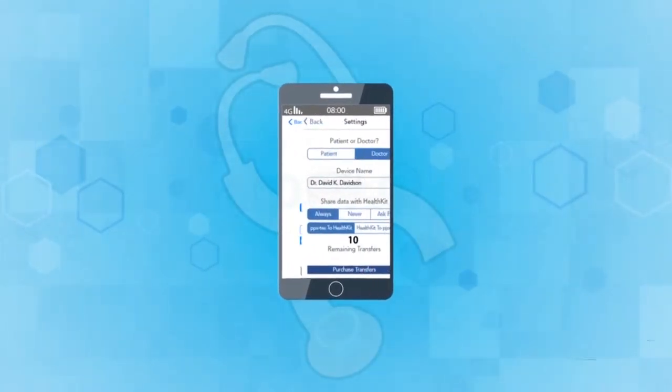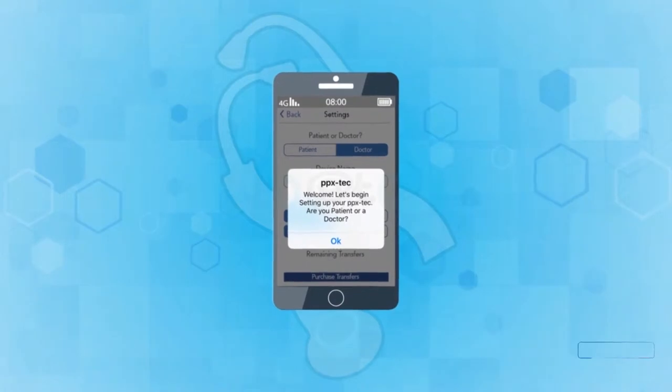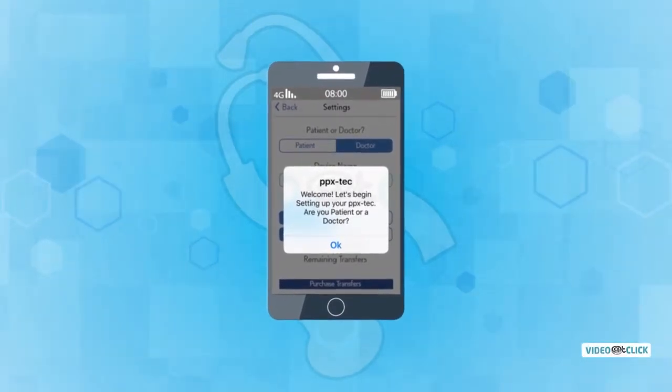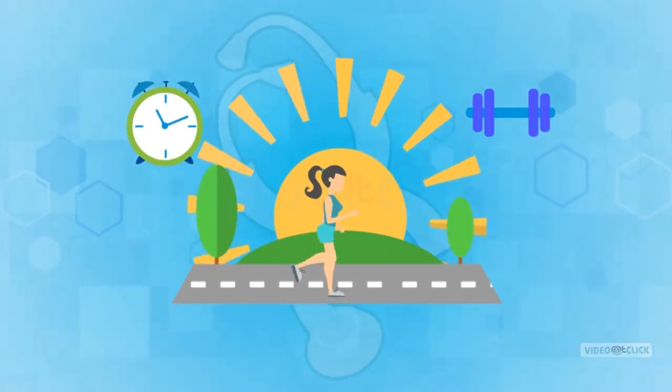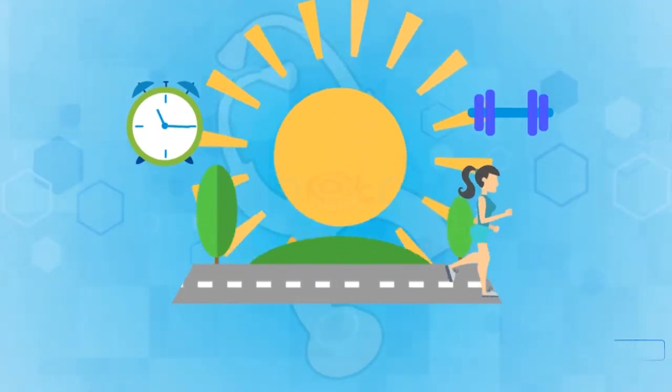Let's leverage your health status by using this disruptive technology, the Creation PPX Tech API App. Try to tap yourself and be reminded that we aren't simply ill one day and healthy the next.